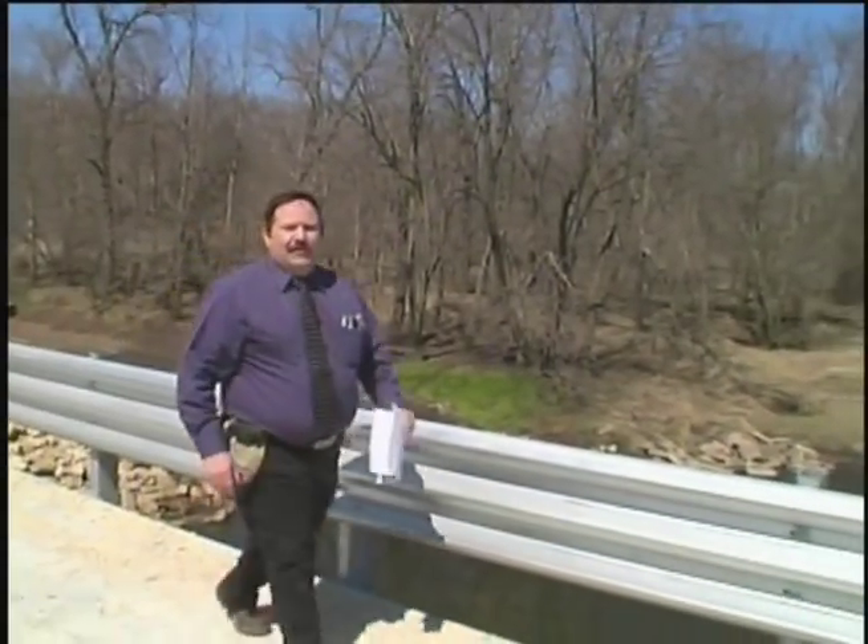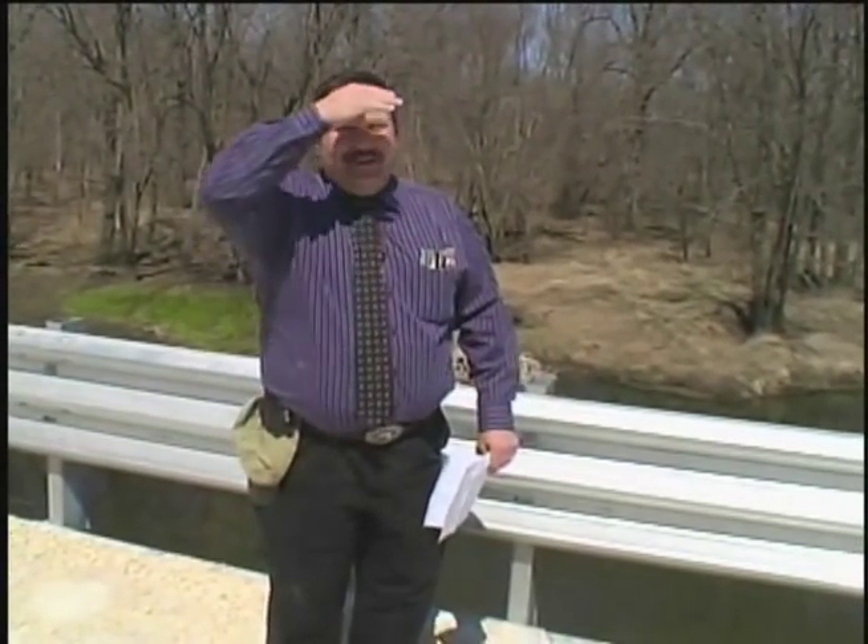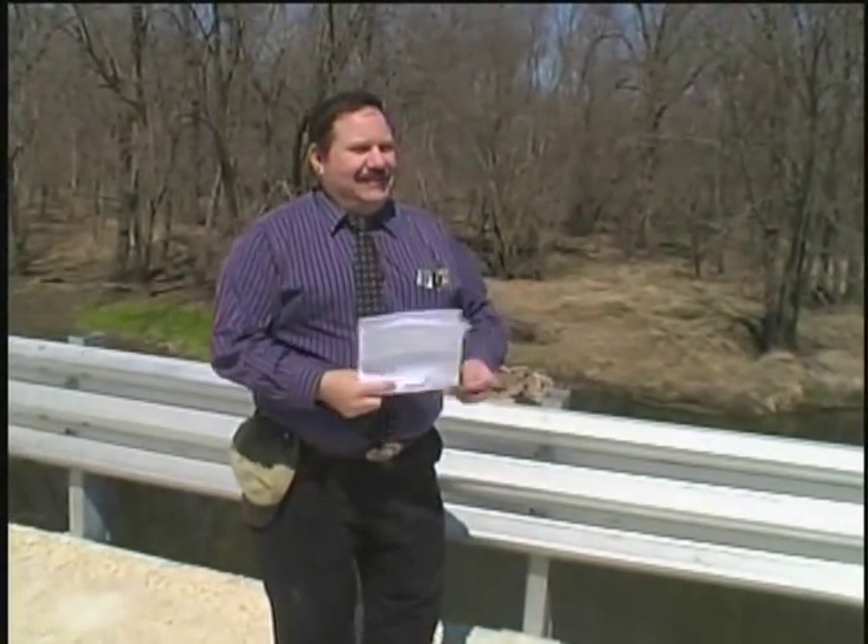I'd like to congratulate the partners again and thanks for the opportunity to speak. At this point we'll turn it over to Dr. Benjamin Graybill from the Federal Highway Administration, who can give us a few words on the process and the Federal Highway perspective on it.